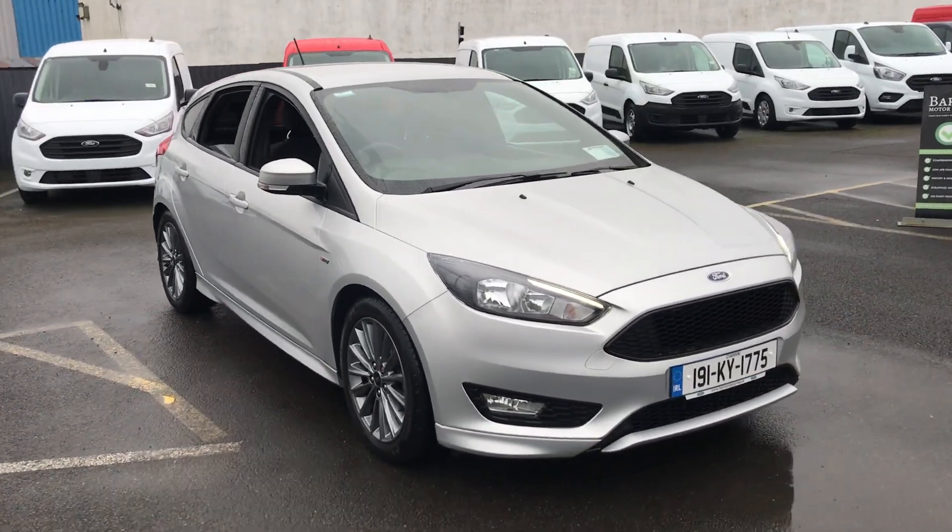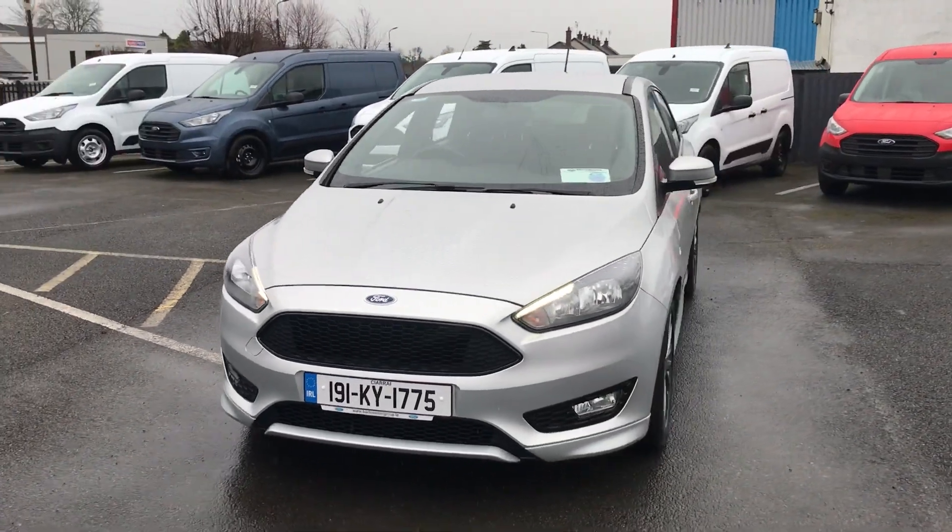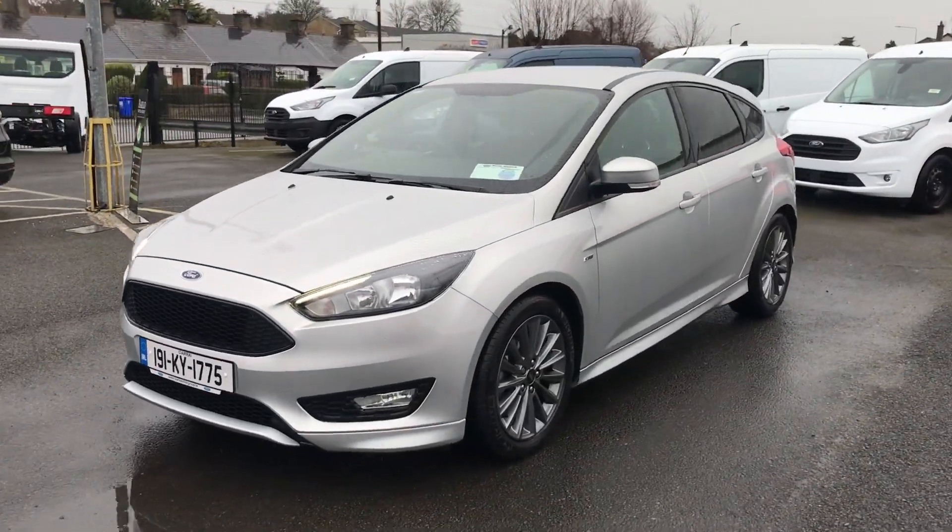Hi, welcome to Barlow Motor Group in Clonmel. Here we have a 191 Ford Focus 1L EcoBoost ST-Line.